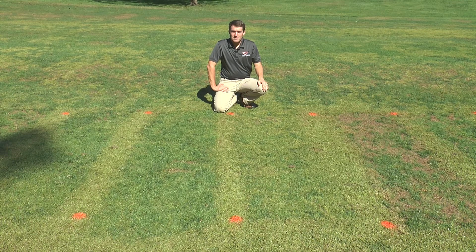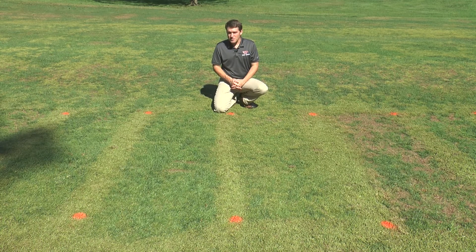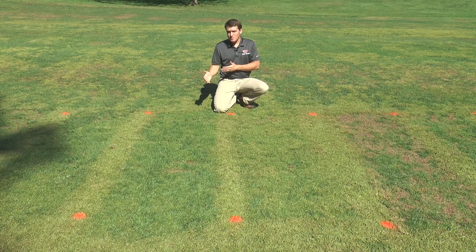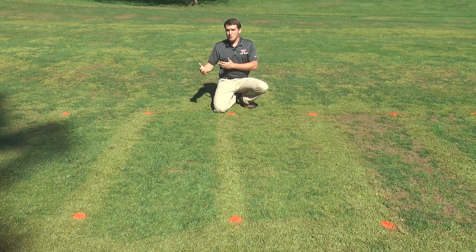Here are some plots where we have tank-mixed some of the commonly used sedge products. This plot received Celero at 8 ounces per acre combined with sulfentrazone at 4 ounces per acre. This plot received Sedgehammer at 0.65 ounces per acre combined with sulfentrazone at 4 ounces per acre. You can tell there is definitely some antagonism when you mix these herbicides together. A possible explanation is that Celero and Sedgehammer are more systemic herbicides while sulfentrazone is a more rapid-acting herbicide — that could explain why we're seeing reduced activity. In the past we've conducted experiments with some of these combinations and did not see this reduced efficacy, but it does make sense from a herbicide mechanism standpoint.